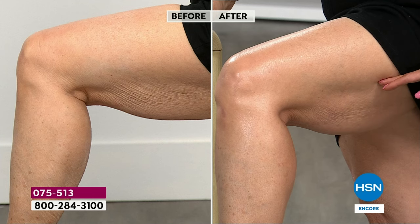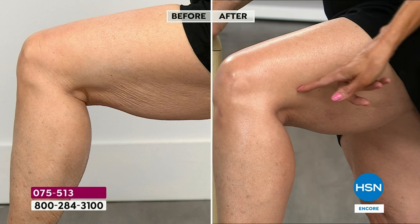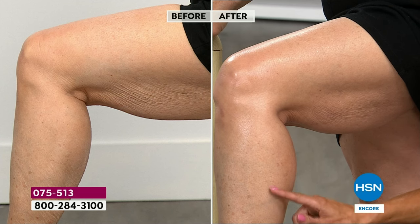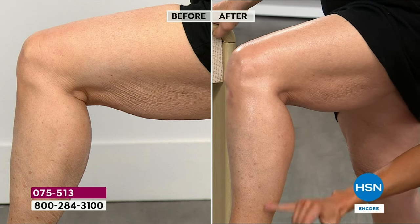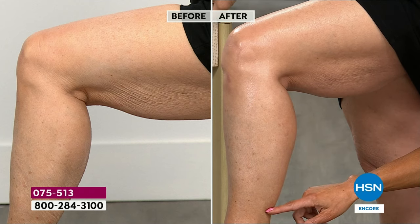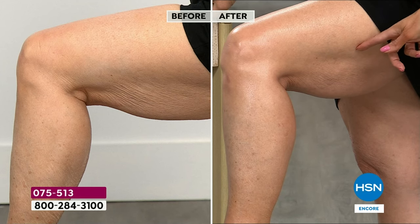I want to show you how powerful this is. In the before, you can see how the skin is almost pulling — that's loose crepey skin. That's probably somebody saying they'll never wear shorts. Look at this — clinically proven to firm and tighten. Even down on the leg, you can see how gravity starts to pull everything down. Using a basic hydrator isn't going to help with loose crepey skin. But look at the firmness and tightness in her leg — is that incredible? That's using a cream.